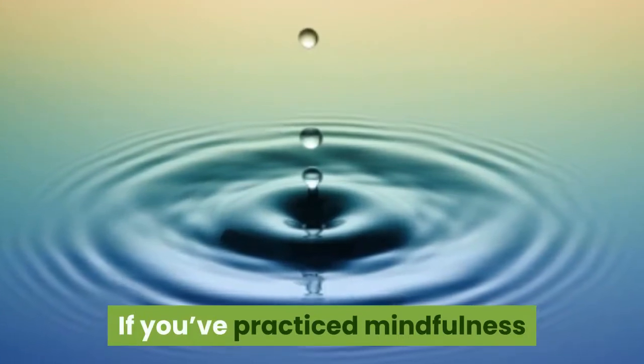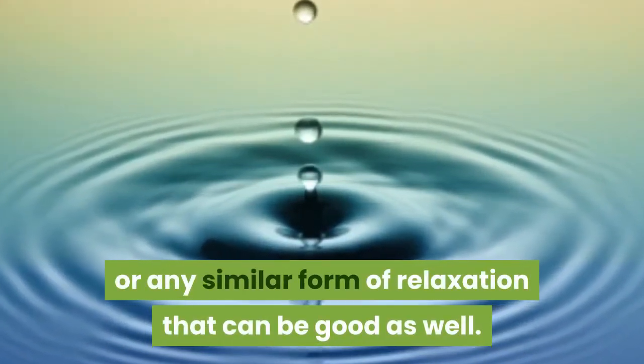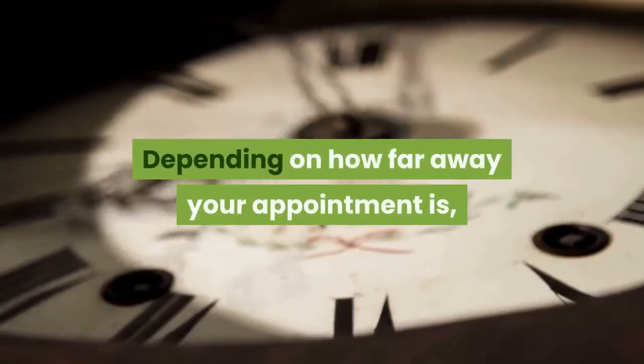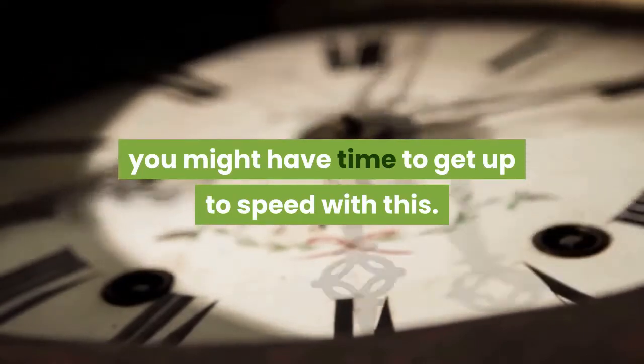If you've practiced mindfulness or any similar form of relaxation, that can be really good as well. Depending on how far away your appointment is, you might have time to get up to speed with mindfulness.